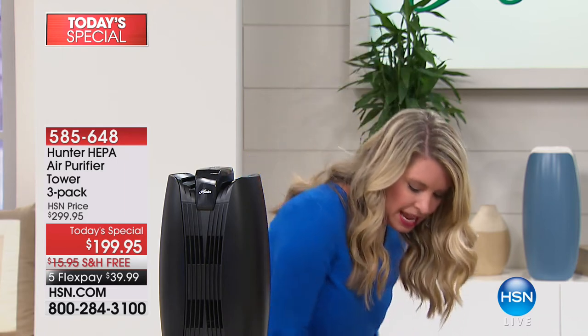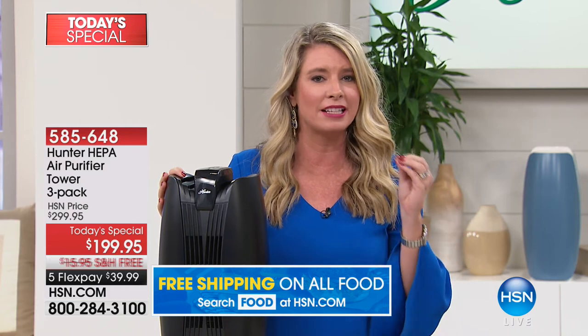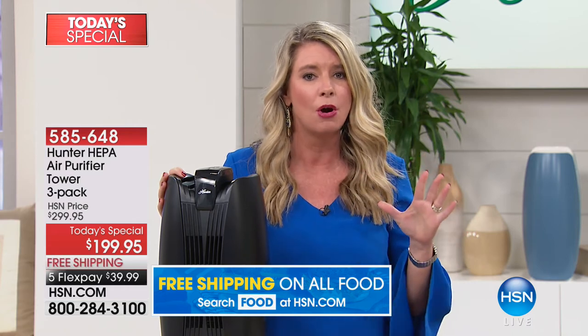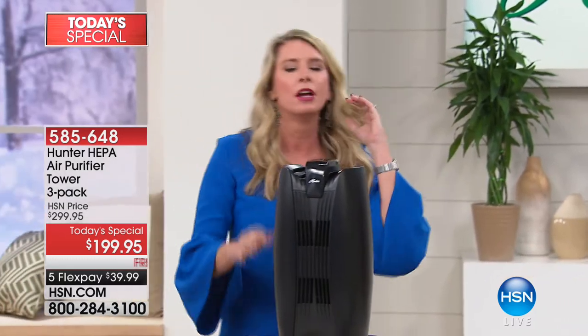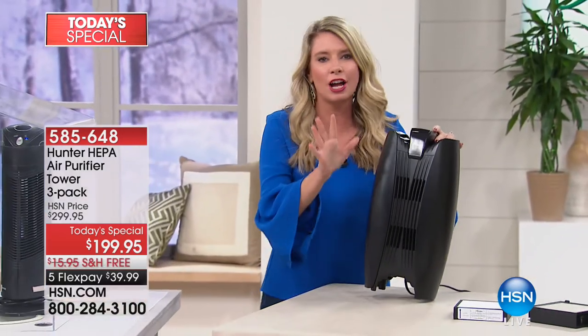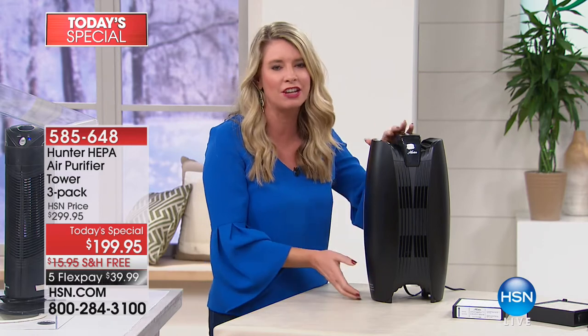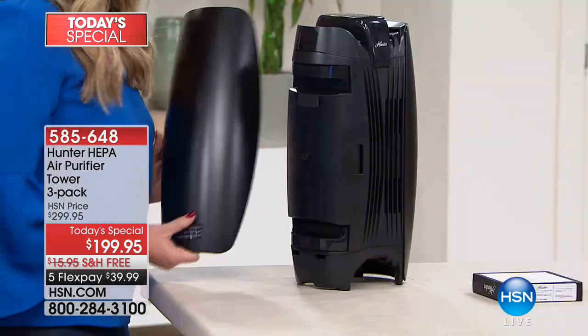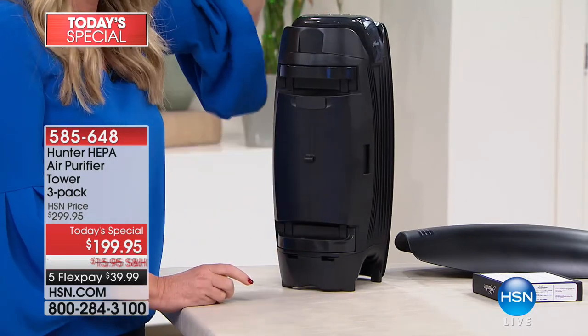You have a choice: you can trust Hunter, who's been around for 135 years developing the best of the best, or you can rely on your lungs to do the heavy lifting. I prefer to rely on Hunter. Let's talk about why this is the best of the best, why it's exclusive to HSN, and why this is going to clean your house better, faster, and from top to bottom.